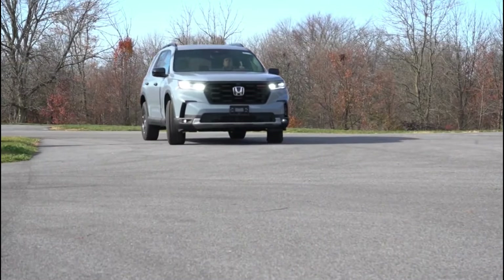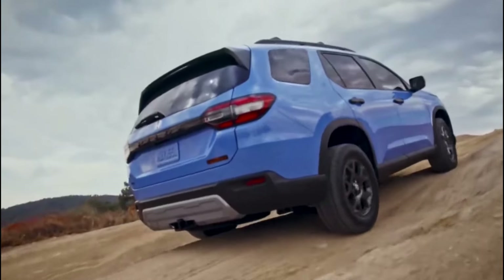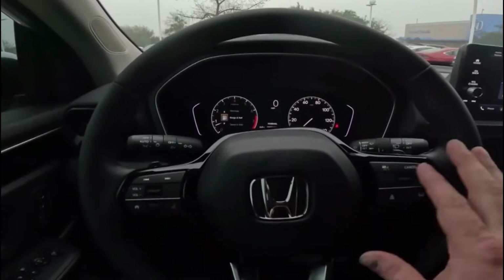While the Honda Pilot excels in power, comfort, and capability, its fuel consumption may be a drawback for some buyers, potentially impacting the vehicle's perceived value and long-term maintenance costs.